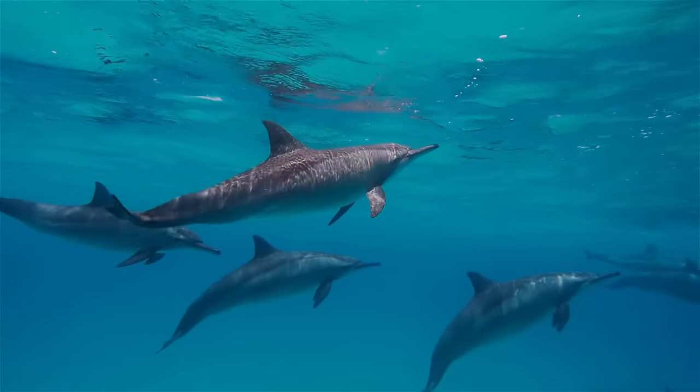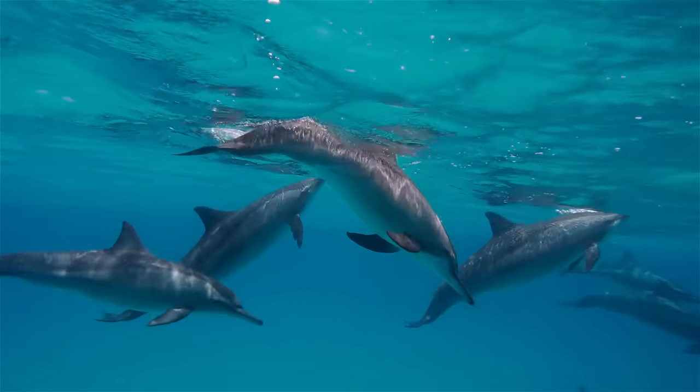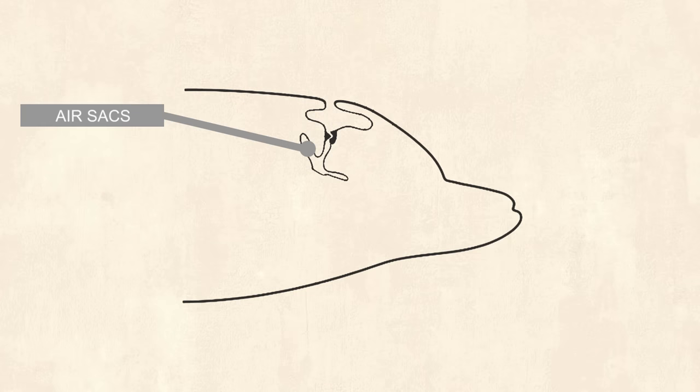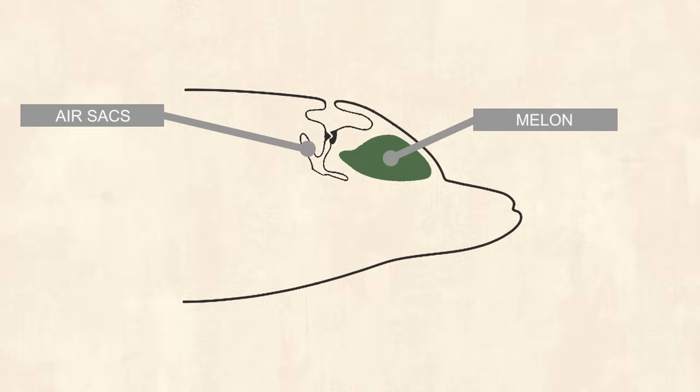Unlike the vast majority of mammals, whales do not use their larynx, vocal folds, or even their mouths to make sounds. They have specialised air sacs near their blowhole, which they use to push air through their nasal cavity into a uniquely evolved organ called a melon. The melon is filled with a fatty substance and is used to focus sounds, similar to an optical lens.